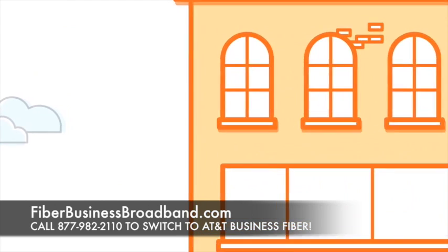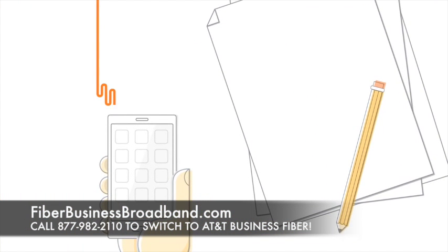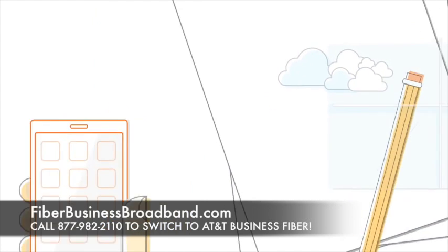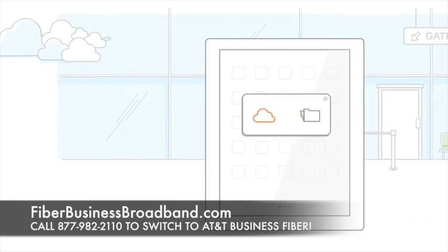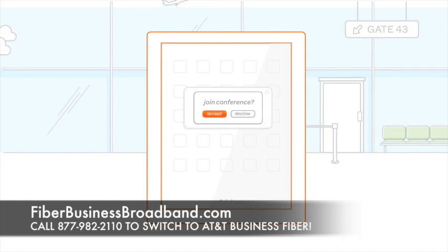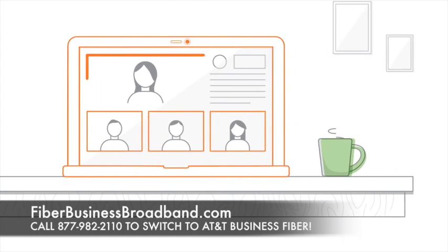Fiber-based broadband speeds in AT&T fiber-ready buildings are up to 100 times faster than traditional copper-based broadband speeds. You'll be able to download and upload large data files and images at the same speeds, share large files with employees in other locations, and video conference with suppliers, partners, and customers.